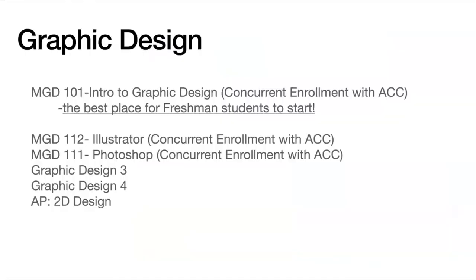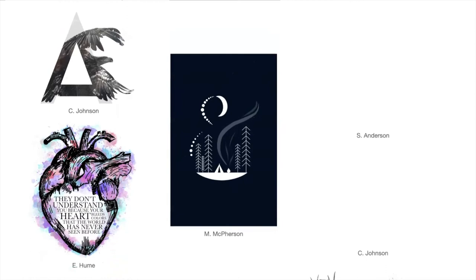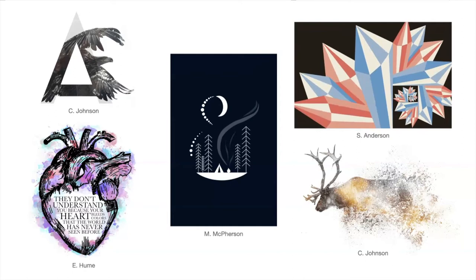Graphic Design combines creativity with technology. Students use state-of-the-art design software to create digital artwork like logos, t-shirts, movie posters, and business stationery. Graphic designers are in high demand in today's business world. Sign up for Intro to Graphic Design and get a taste of what it takes to make creativity part of your job.